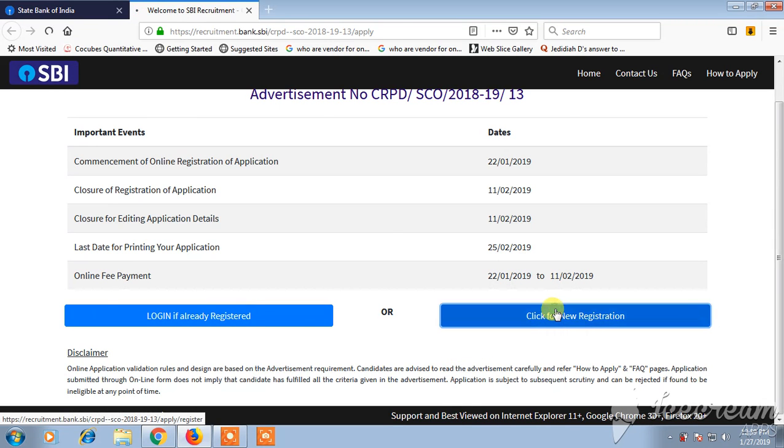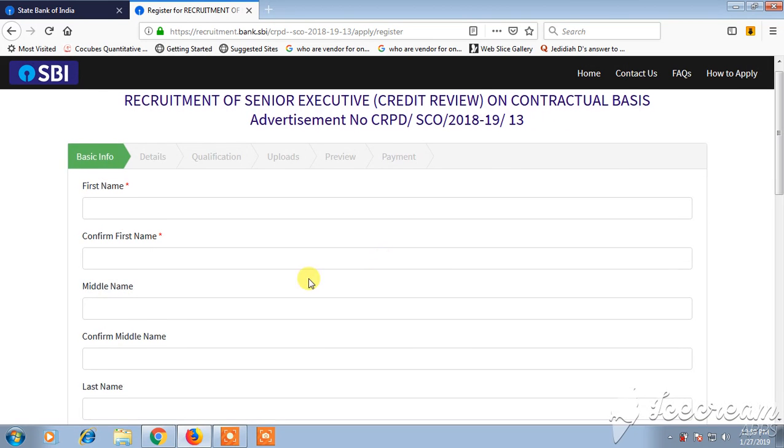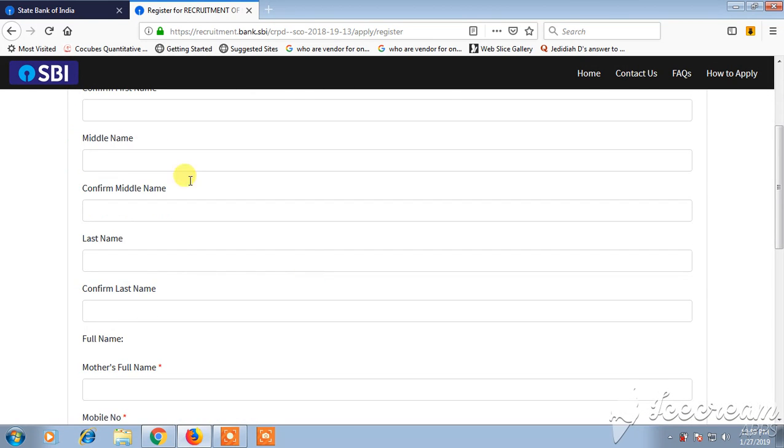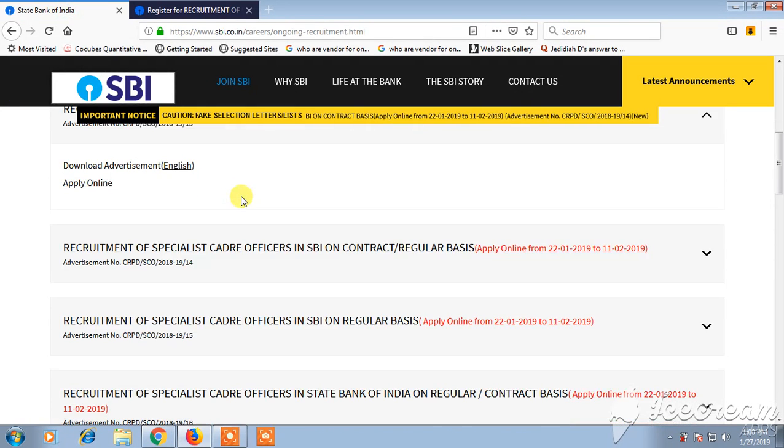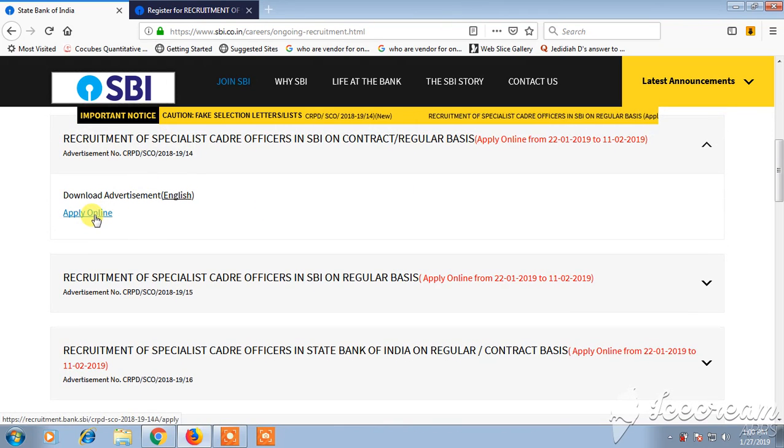There are other job opportunities as well, like recruitment for Specialist Cadre Officers in SBI, which is available on both contractual and regular basis. If you want more details, you can click on the listing and apply online for either contract or regular basis.